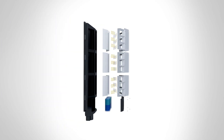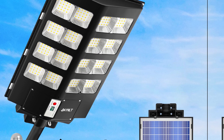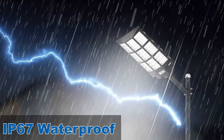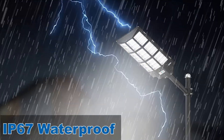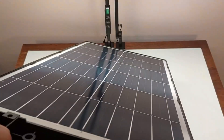One standout feature is the three lighting modes. With motion detection, these lights maintain a low energy setting until they sense movement. Once activated, they switch to 100% brightness, automatically dimming again afterward. This intelligent design conserves energy while delivering safety.